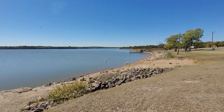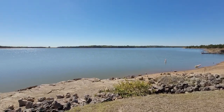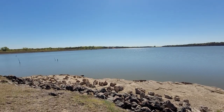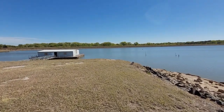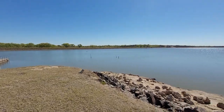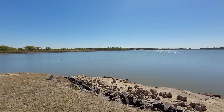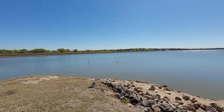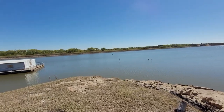Reminds me of how Chickasha Lake used to be back when I was younger. Of course, I believe that's the dam there — I'm sure there's pretty good fishing off of that. You can see a road there that goes down beside it. Not real sure how to get to that road, but I'm sure people familiar with the area know how to do it.